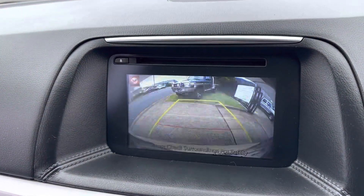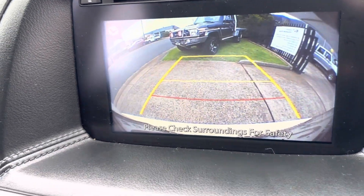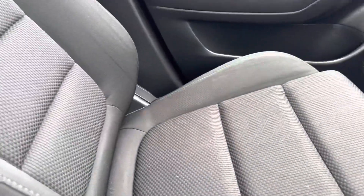Also a very progressive reverse camera, quite crystal clear. Great sound system. Electronic park brake. The sports mode, being a Max Sport. Cup holders. The seats are very comfortable.